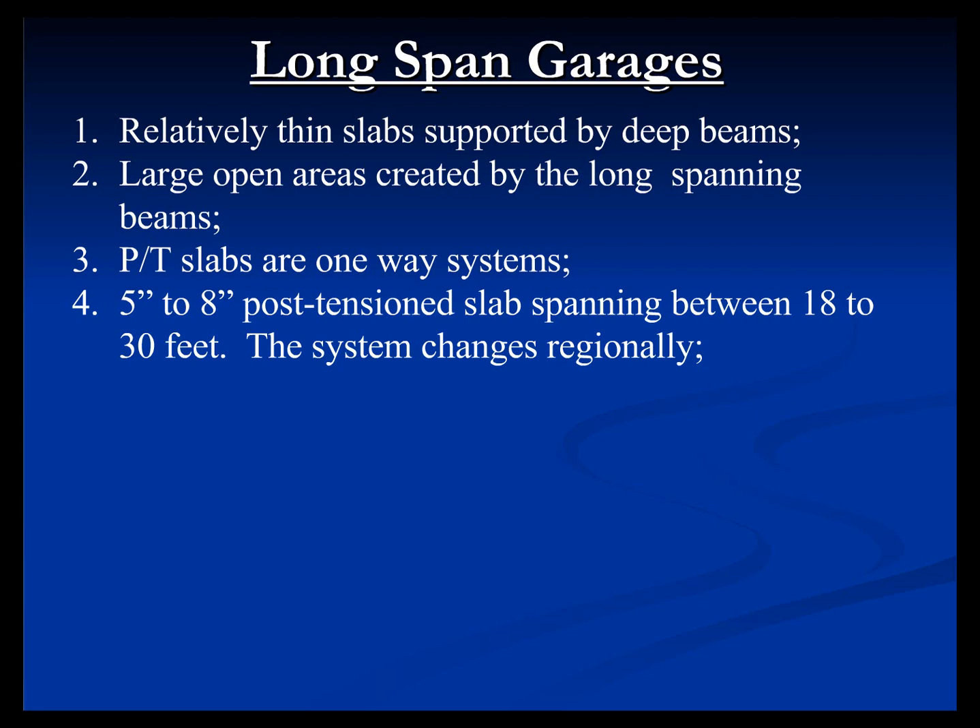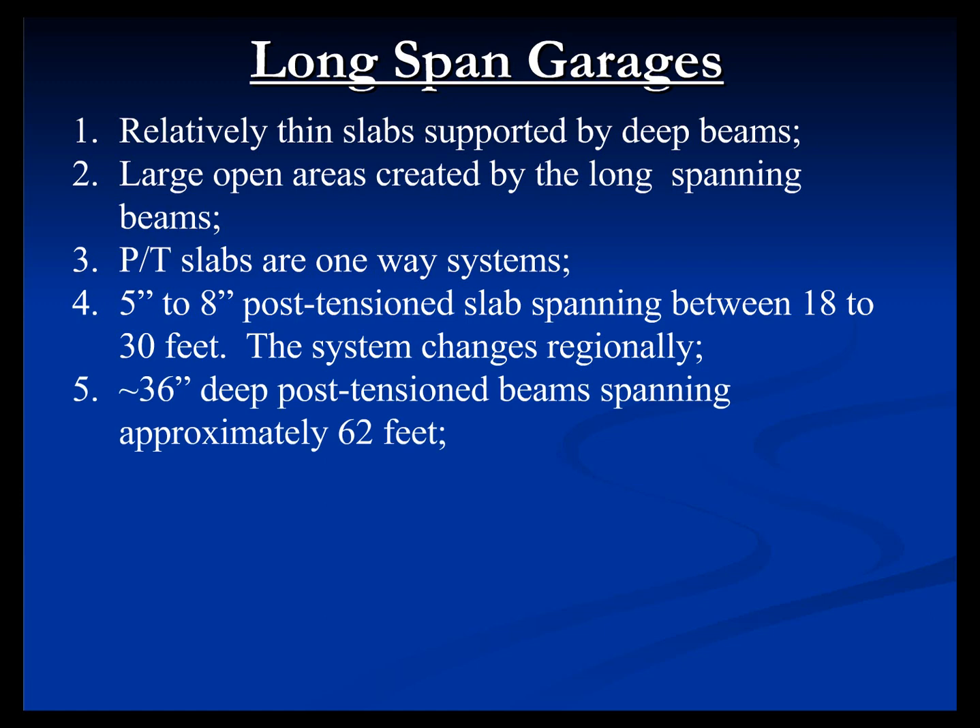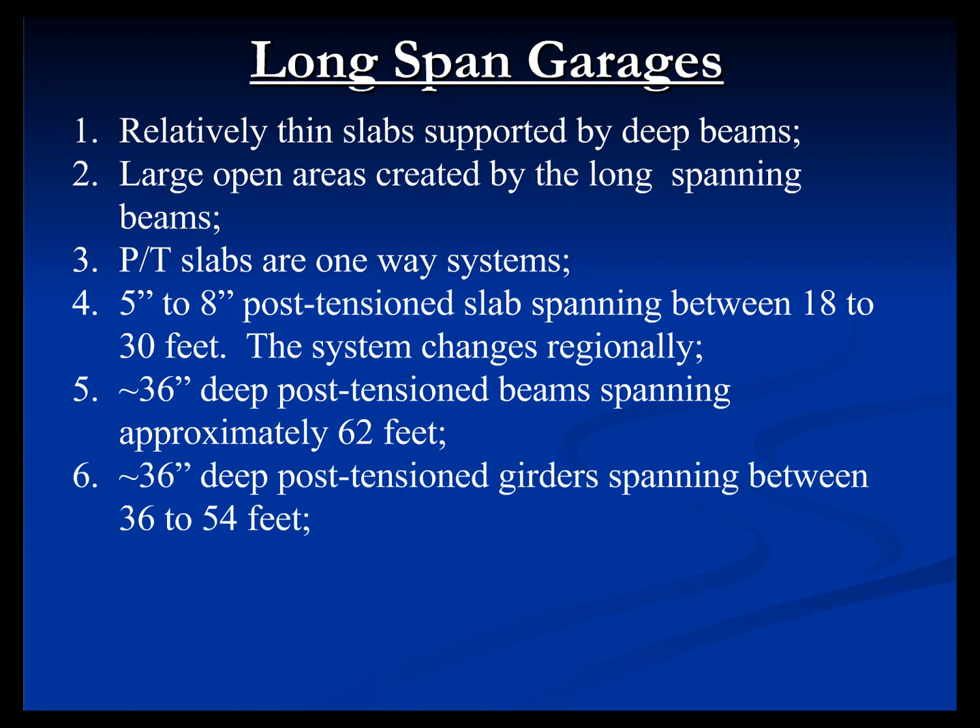On the West Coast, we typically use a 5-inch slab spanning about 18 to 19 feet, with a beam about 3 feet deep spanning about 63 feet, placed every 18 feet on center. Some other structures go about 27 to 28 feet between beams, so the slab is more in the 7.5 to 8-inch range, with the beams a little wider but roughly the same system depth. It's really contractor-driven which system you use. A 35 to 36-inch deep beam will span approximately 60 feet, and a 36-inch deep girder will span 36 to 54 feet depending on how many beams it supports — the system depth is limited to about 3 feet, which is one of the defining characteristics of the floor-to-floor height.